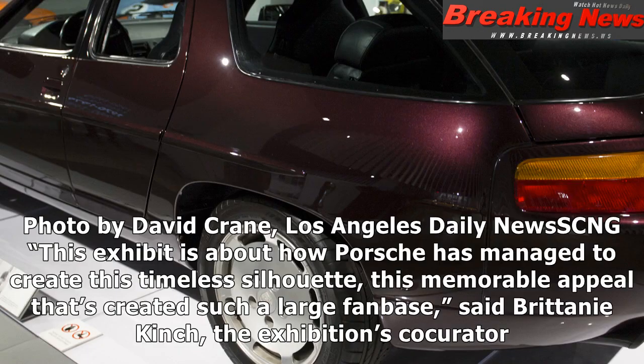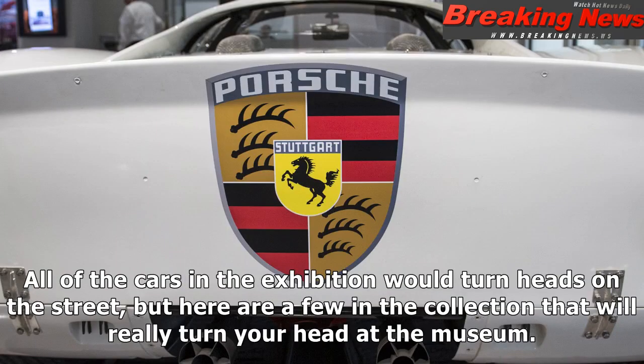This exhibit is about how Porsche has managed to create this timeless silhouette, this memorable appeal that's created such a large fan base, said Brittany Kinch, the exhibition's co-curator. All of the cars in the exhibition would turn heads on the street, but here are a few in the collection that will really turn your head at the museum.